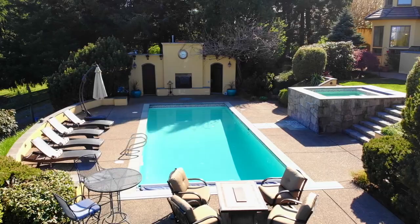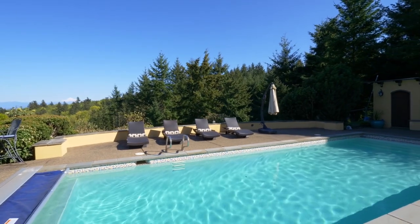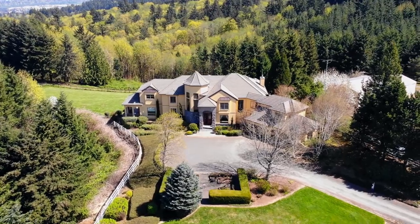The thoughtfully designed heated pool includes a pool house, an automatic cover, and relaxing spa. In this peaceful oasis, it's easy to forget you're just minutes away from shopping, dining, and live entertainment.